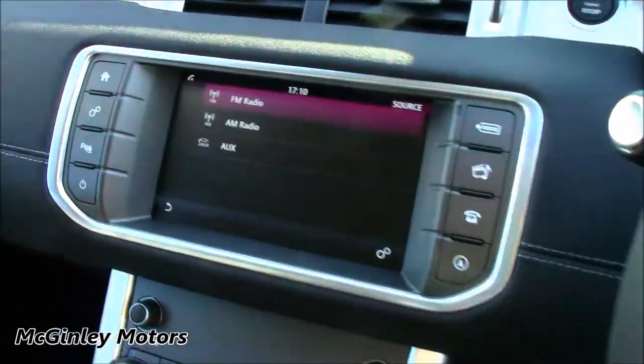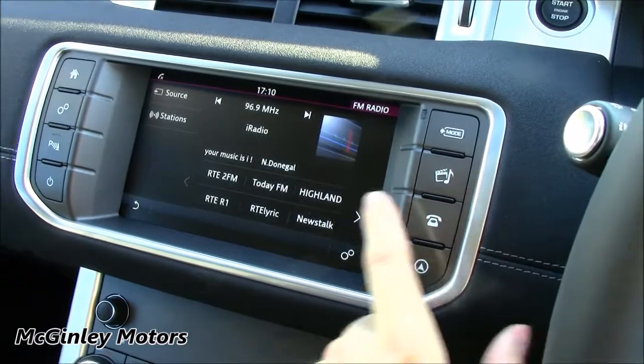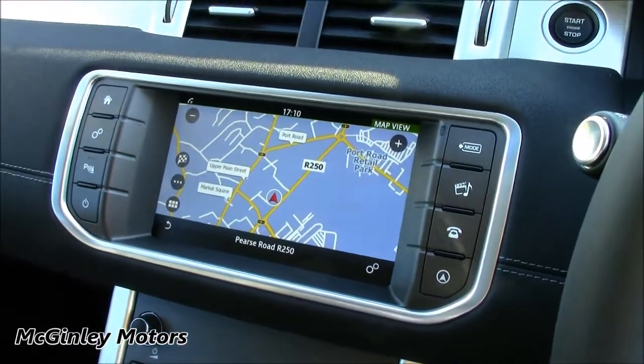If you click Mode, you've got your AM and FM frequencies to choose from, as well as your auxiliary jack. This button down here brings up your radio stations. You've also got your Bluetooth and mobile phone connection from here, and this button here brings up the satellite navigation.